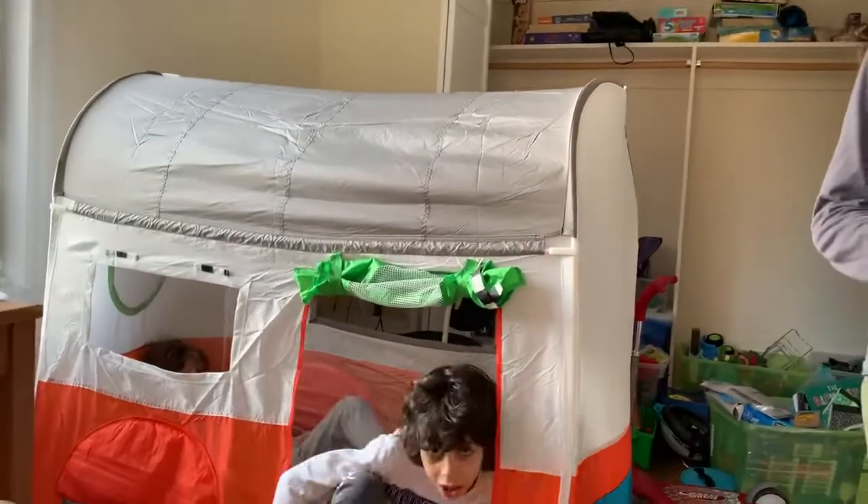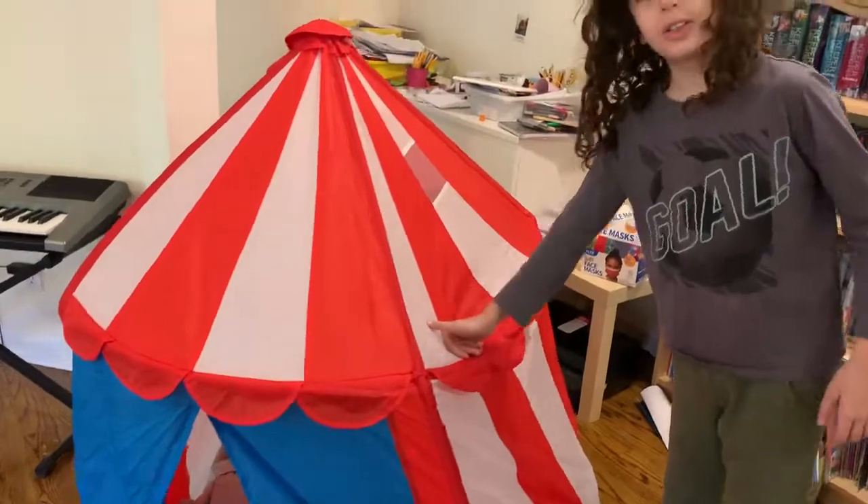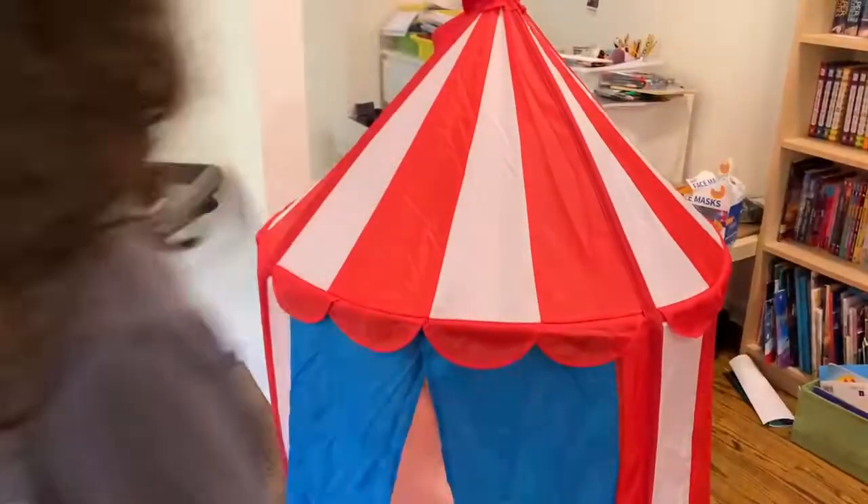Do you want to show me the other tent we have? The other tent is right here — it's not really to sleep in, it's just for a little five-year-old to play in. Bye guys, please subscribe and see you in the next video!